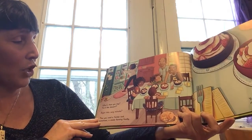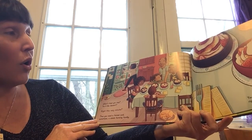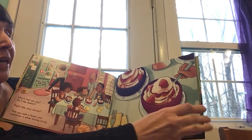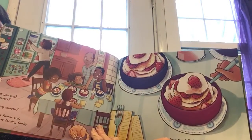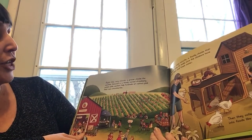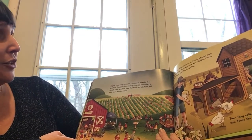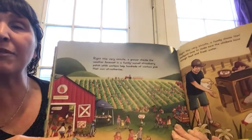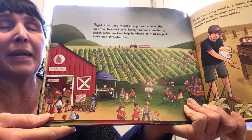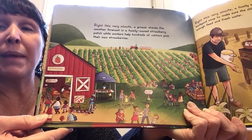What's that you say? You like dessert? Right this very minute, then you need a farmer and sometimes a whole farming family. You have the dedication of so many right here on your fork. What is that dessert called? Right this very minute, a grower checks the weather forecast in a family-owned strawberry patch, while workers help hundreds of visitors pick their own strawberries. Have you ever picked your own strawberries? You can go to a farm where you can pick your own strawberries and make yummy things like strawberry shortcake, strawberry milkshakes, or maybe even strawberry pie.